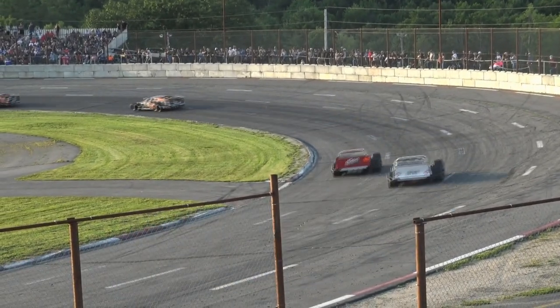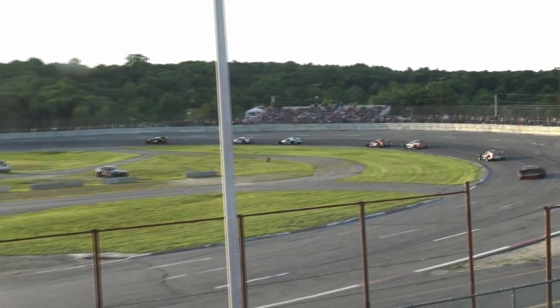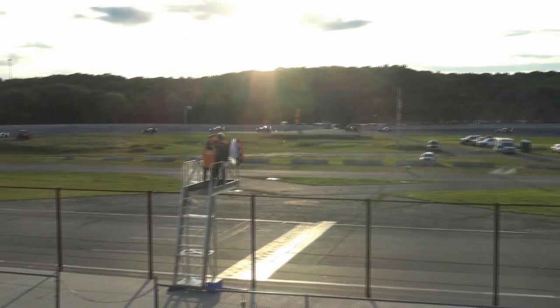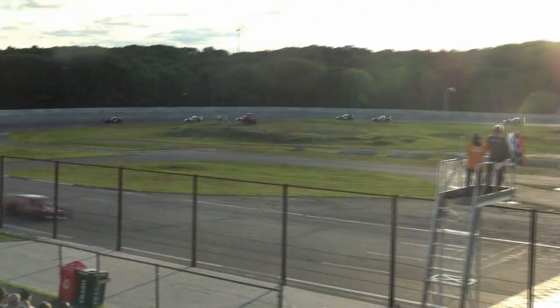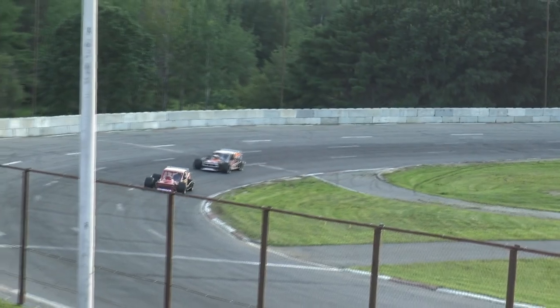I have to think that Josh Cantara would certainly have liked a better outing here today — he's out of Saco, Maine, and it'll give him some bragging rights in the state of Maine. Several weeks ago we were at Beech Ridge Motor Speedway, and Tony Rickey took down the top honors.